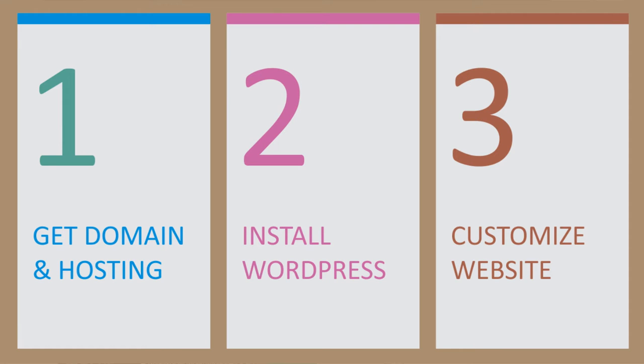To create a website, we just have to follow three simple steps. First is to get a domain name and a hosting account. Second, to install WordPress on our domain. And third, to customize our website. So let's begin with the first step.